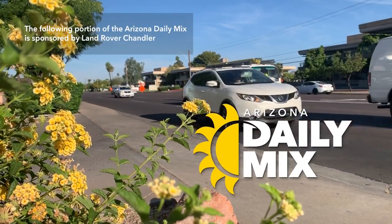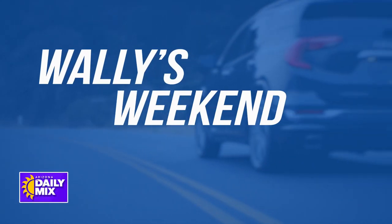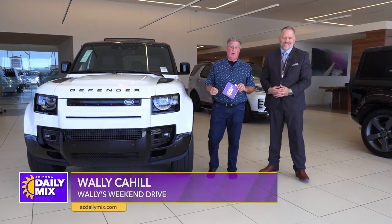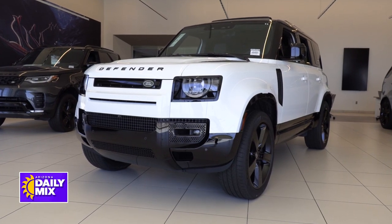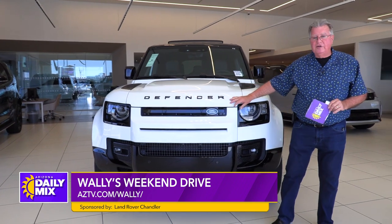The following portion of the Arizona Daily Mix is sponsored by Land Rover Chandler. Hi, and welcome to another one of Wally's Weekend Drives. We're checking out the new Land Rover Defender, and I'm joined by Gavin Hill, sales manager here. He knows all the facts and works the numbers, so we'll talk to him about the MSRP. But first, let's take a look at the 2024 Defender.